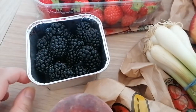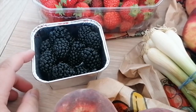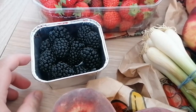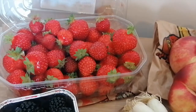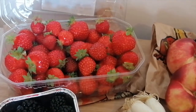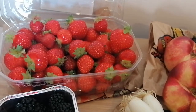We were so lucky to get these blackberries at the market. There was only one seller selling them and they were down to their last two. They were really plump, juicy, and sweet. We also got some strawberries — I was actually thinking of making a strawberry shortcake, but we just ended up eating them as is.